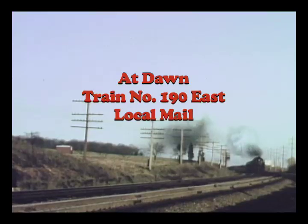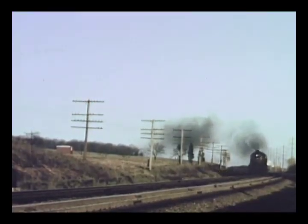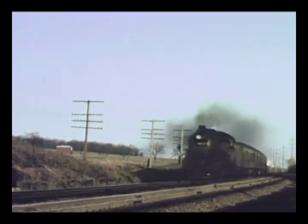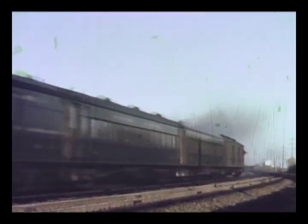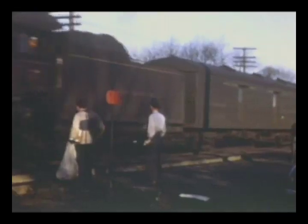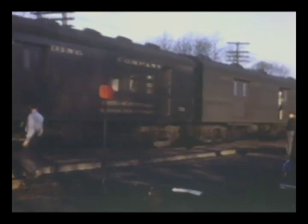Train 190 is the local mail accommodation between Harrisburg and Allentown via Reading. It handles mail to towns along the Lebanon Valley branch. At Robesonia, Pacific 117 has charge of the local with its Monday morning inbound mail.